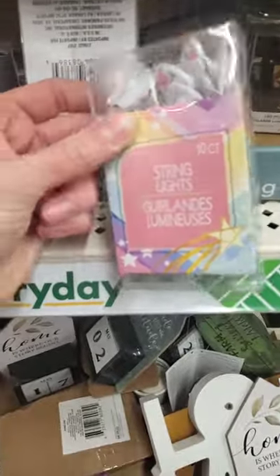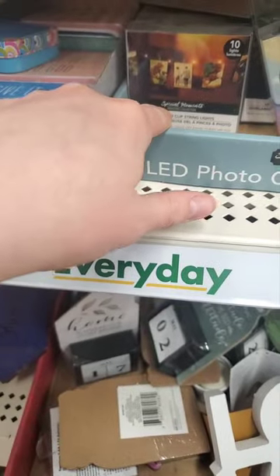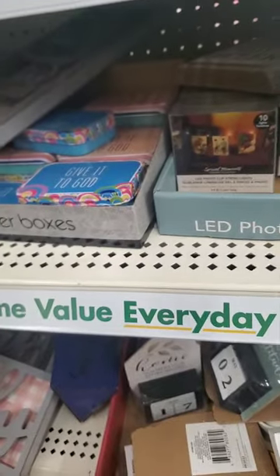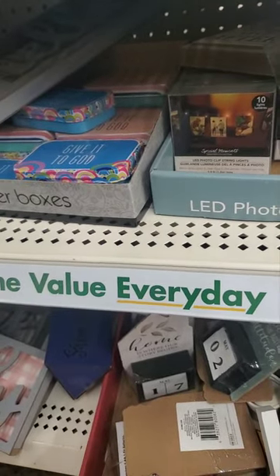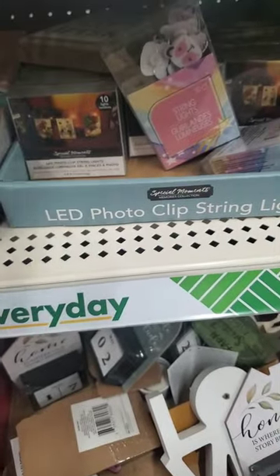There's a little pack of panda string lights, and you can also do LED photo clip string lights — I've been seeing these a lot. Oh, these are the string lights I have in my house, I love these. They just take two or three double-A batteries.